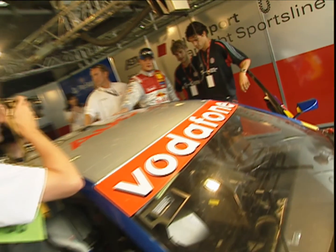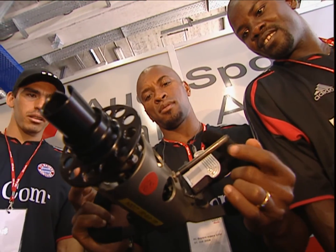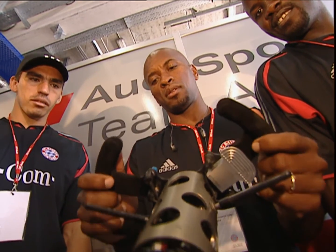Several VIPs are at the race, including various members of FC Bayern Munich — one of the top teams from the Bundesliga. Thorsten Frings, Michael Ballack, and the Brazilians Lucio and Zee Roberto are here. I'm Peter Dunbrek, and you're watching DTM from the Nürburgring.